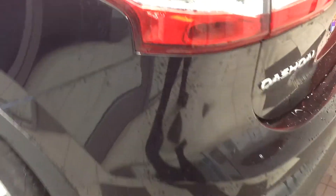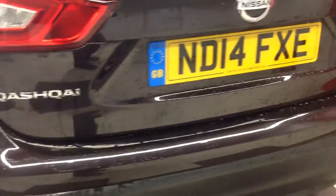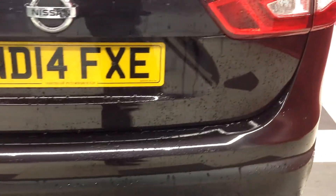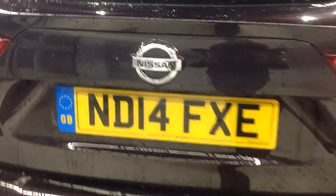Walking around to the back of the vehicle now, again concentrating on the bumper corners, there's no scuffs to the bumper. And when we go inside now I'll just show you the boot space as well.